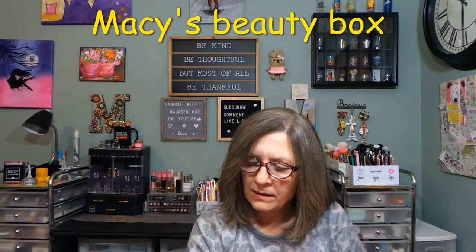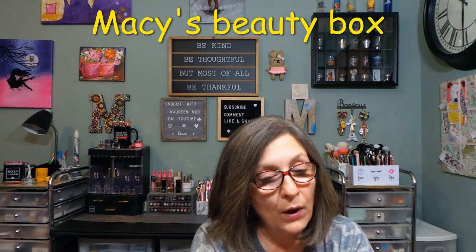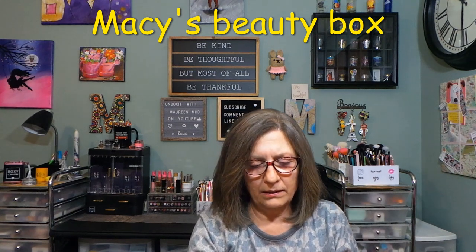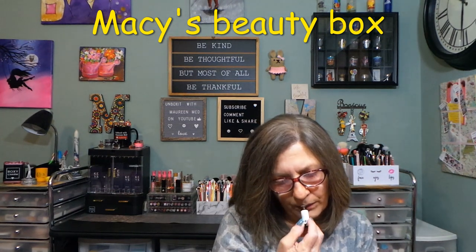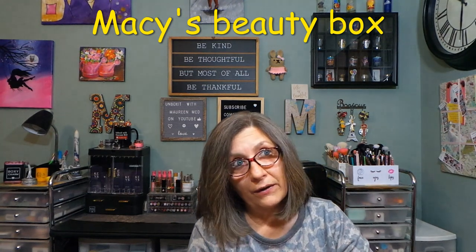This last one is from Broken Top Candle Company — Sea Salt Surf, an eau de parfum roll-on. It's described as soft, calming, and made for everyday use; a coastal scent for your morning routine. Full size is $26. It doesn't actually look like a roll-on top but it smells really good — very earthy, jasmine notes.